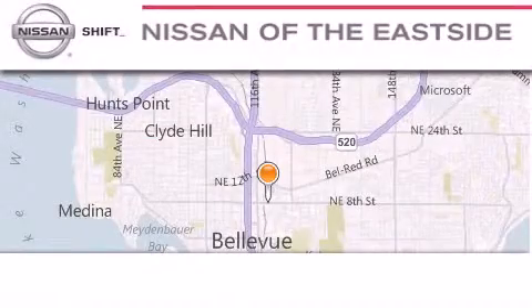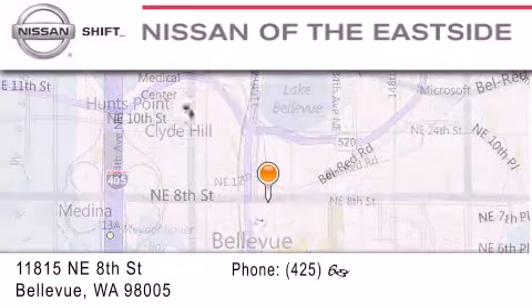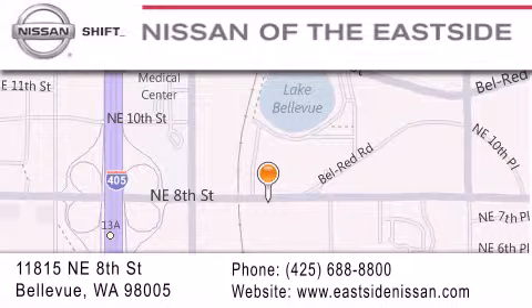When you walk into our dealership, whether to purchase a vehicle or to visit our service department, you should feel like a guest in our home. You can rest assured that each team member will do everything possible to make your experience as simple and enjoyable as possible. We want you to feel that when you do business with Nissan of the east side, life gets better. Please call us today to schedule a test drive at 425-688-8800.